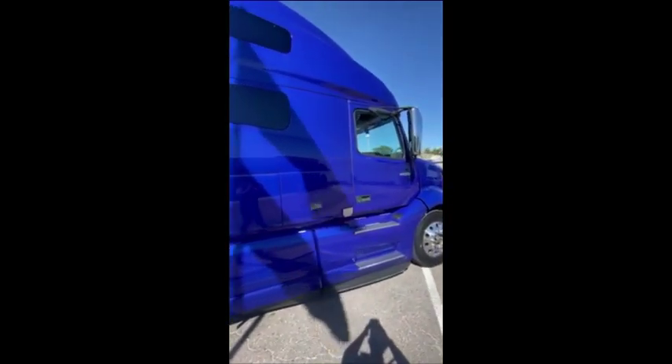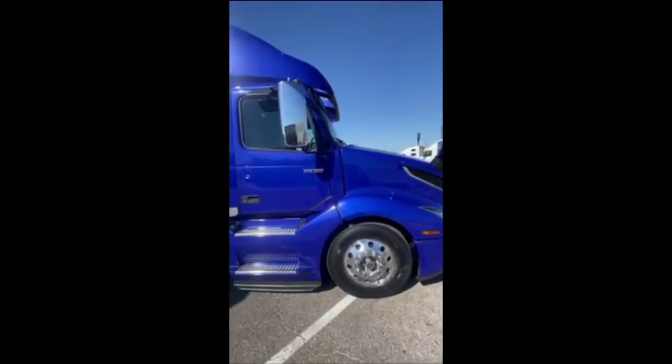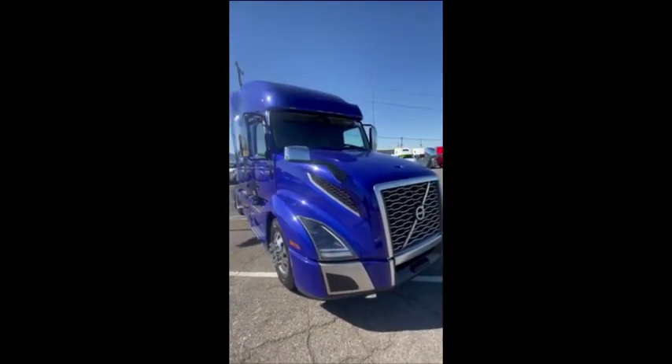It does have a working Tri-Pak Thermo King APU on it. This truck only has 388,000 miles on it. It is eligible for Volvo's certified warranty. You can do a 125,000-mile one-year certified warranty or a 250,000-mile two-year certified warranty.